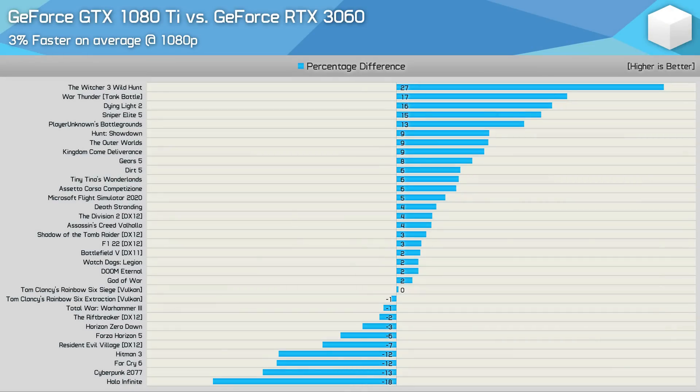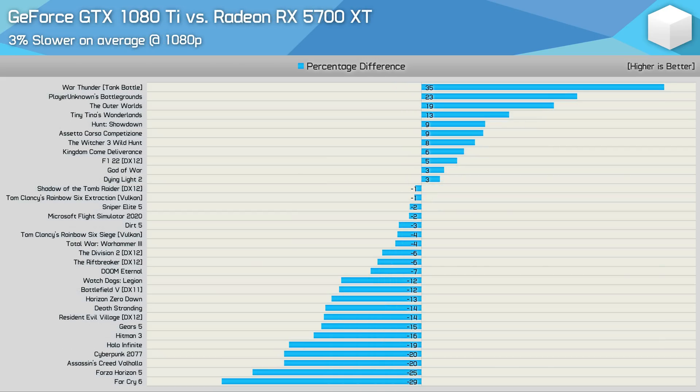Starting with the 1080 Ti and 3060 comparison at 1080p, we find that on average the old 1080 Ti was actually 3% faster and enjoyed some pretty big wins, though admittedly most of them were in the older games tested. Meanwhile, all the games where the 1080 Ti lost by double-digit margins were released in the last two years. Still overall, these two GPUs are roughly on par in terms of performance. Compared to the 5700 XT at 1080p, the margin swings the other way — still an insignificant margin, but here the GeForce GPU was 3% slower.